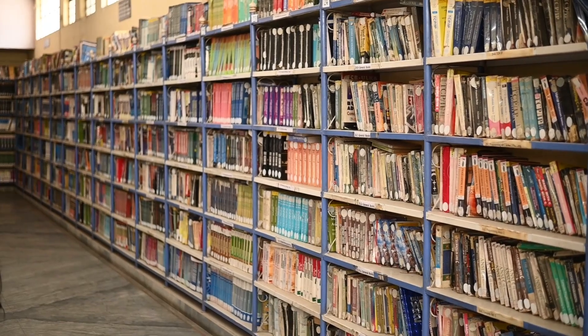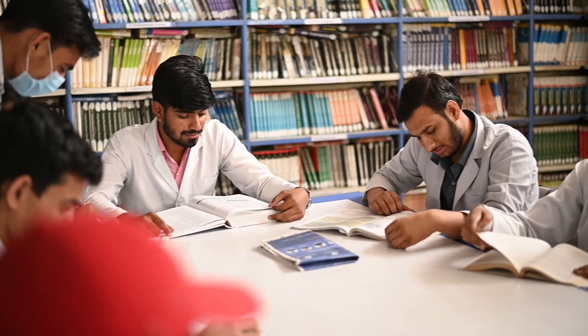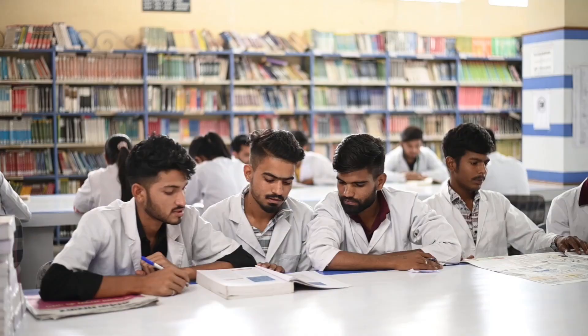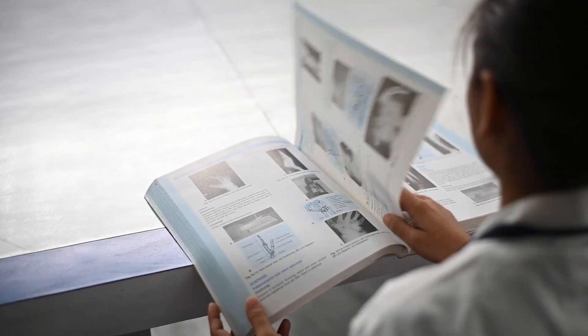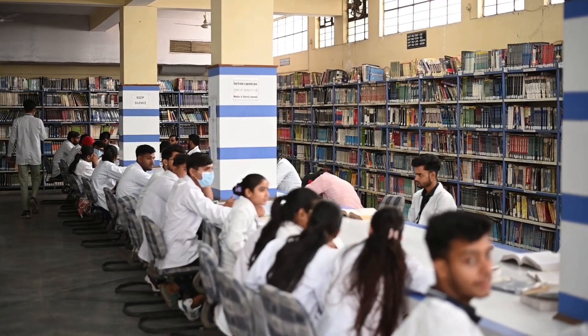Books play an essential role in every student's life. Books are the ultimate form of self-education and our library is the house of all kinds of informative books, making it easy for students to have access to the world of wisdom.